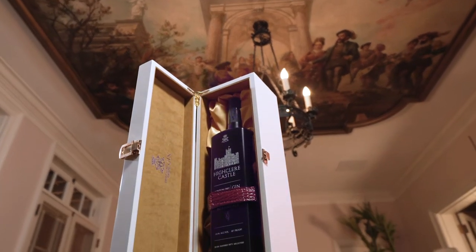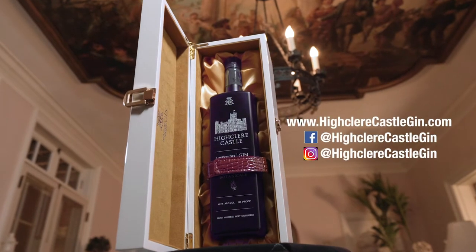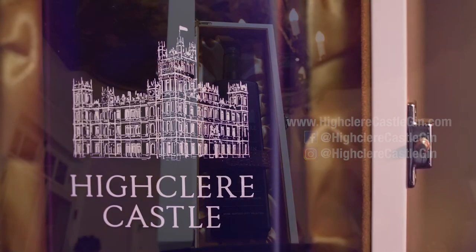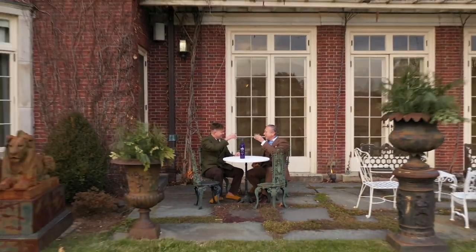For those of you seeking out the finest, rarest and exclusive spirits for your bar or library, follow us on our website, Instagram and Facebook at Highclere Castle Gin for the opportunity to acquire one of these historic limited edition releases.